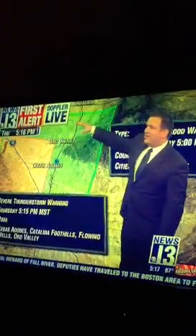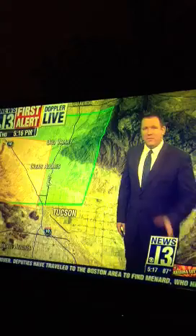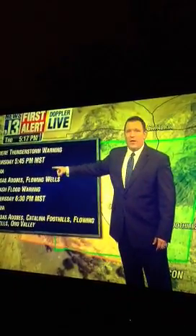North, all the way into the northwest side. Again, this stretches all the way to the Catalina Mountains as well. There's the latest warnings for you. You can see the flash flood warning in effect and a severe thunderstorm warning in effect for the Catalina Foothills, Oro Valley, and all the way up into Marana as well. That severe thunderstorm warning is until 5:45 this afternoon, and we have that flash flood warning until 6:30.